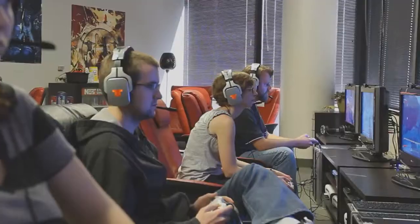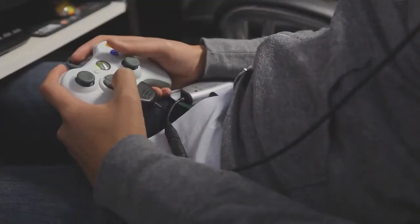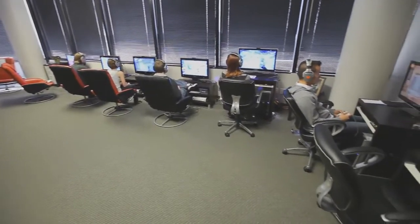So this is our focus tester room. We get real people just off the street — different age groups, different backgrounds, different gaming habits — to come in and play our games, and it's a lot of fun. One of the greatest things about being a focus tester at Gearbox is, in addition to being able to play games before they come out, we also like to give you something for your time.